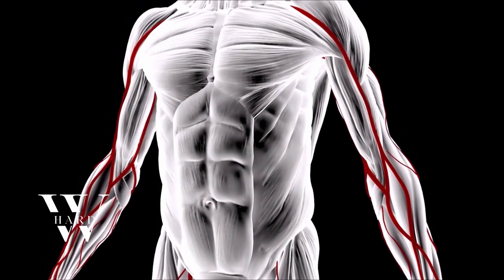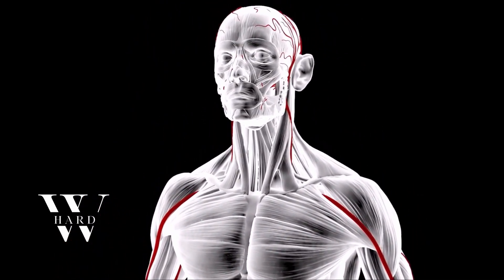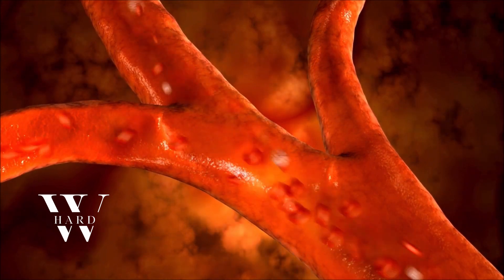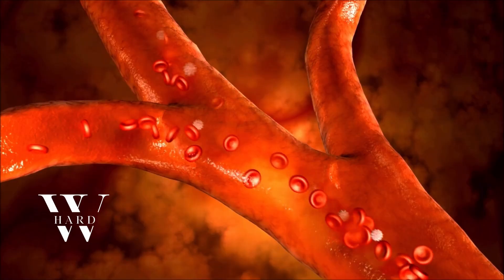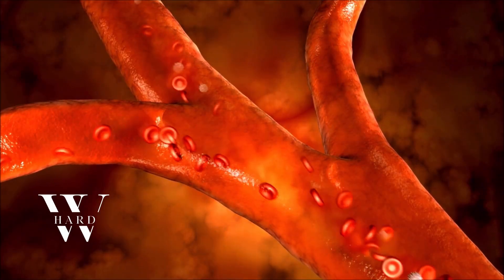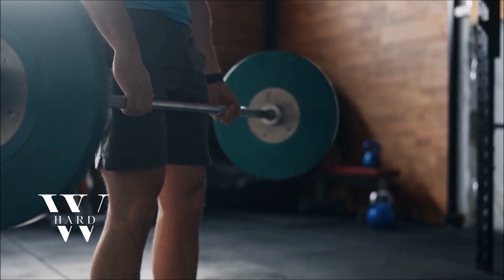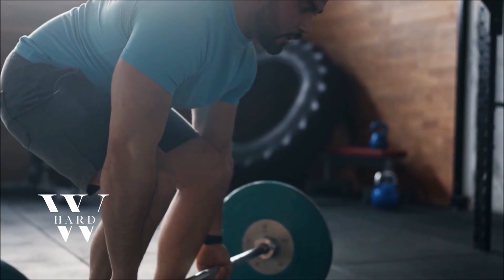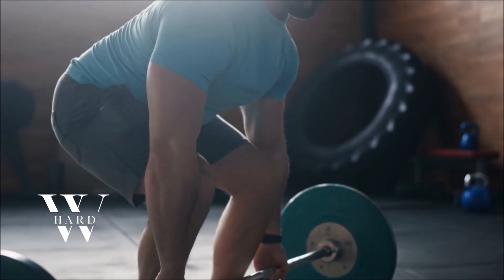The ability to build, recover, and perform at your highest level is already within you. It doesn't rely on quick fixes or empty promises. It's driven by informed choices, consistent effort, and a commitment to long-term health. Every training session, every nutrient-dense meal, every restful night of sleep contributes to that process. This is where real progress is made — not by chance, but by design. Stay focused, stay disciplined, and let the results speak for themselves.